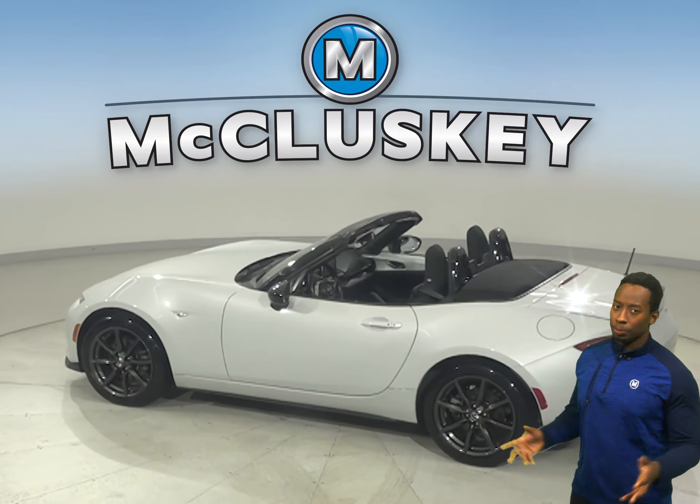This Miata is a pretty cool convertible. You will look stylish cruising down the street in this slick 2016 Mazda Miata.